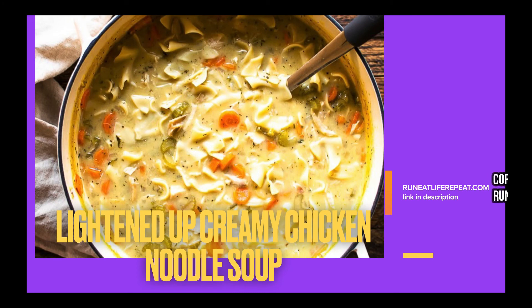The last one is Lighten Up Creamy Chicken Noodle Soup from Run Eat Life Repeat — super, super yummy. Just look at all the ingredients in there: you can see the carrots, the celery, and what I think are egg noodles. Just another great way to use up that rotisserie chicken.